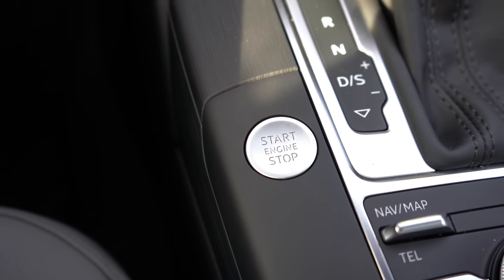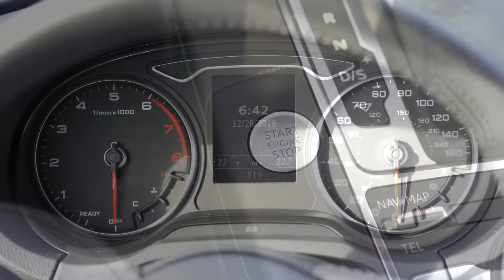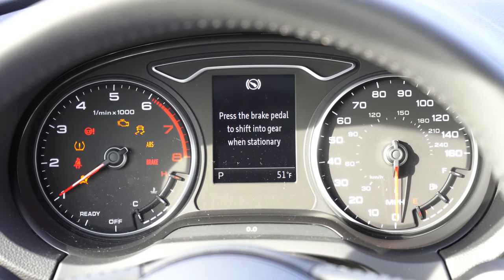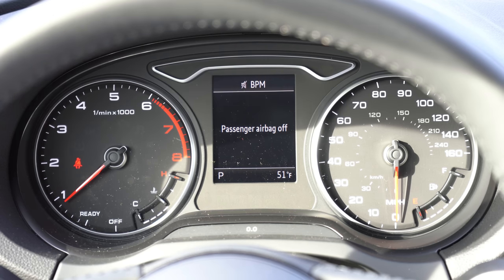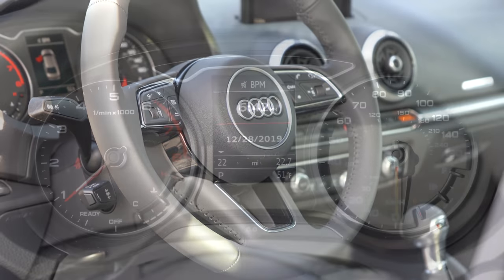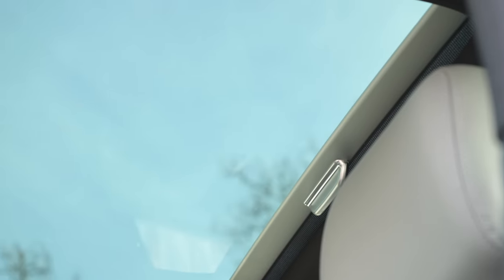Inside, there's a push-button start located just to the left of the shifter — put your foot on the brake and press it. Once started, the tachometer is on the left and the speedometer is on the right, with a small digital display front and center. It would have been cool to see the Audi Virtual Cockpit in the A3, but unfortunately that's not available. The steering wheel-mounted controls on the left side let you navigate radio info, Bluetooth, miles to empty, Trip A, Trip B, and other basics.